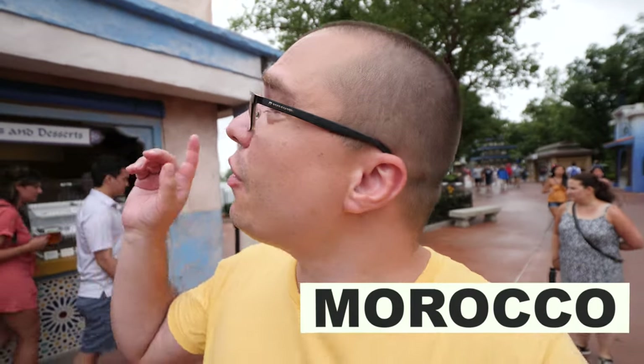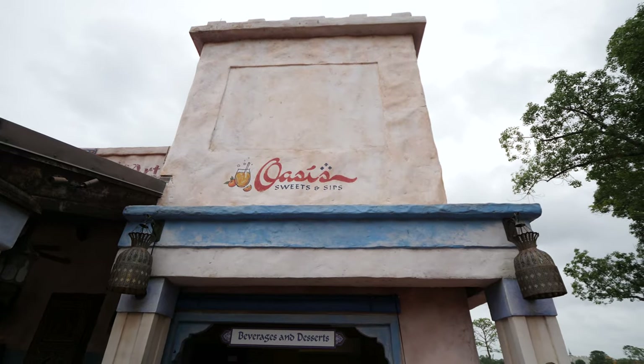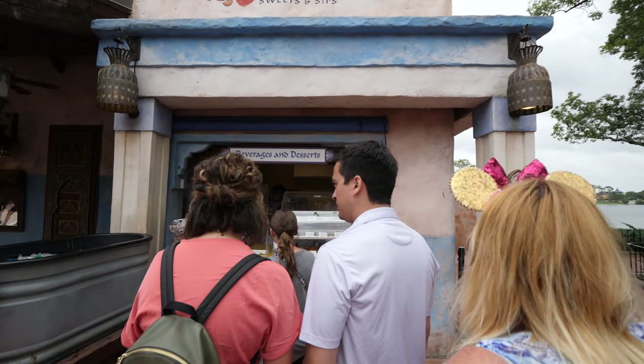Right now we're in front of Oasis Sweets and Sips. You can come here and get some Moroccan desserts — baklava, kataifi, and other traditional sweets. They also have some drinks here as well. We're going to skip this place because we've had tons of sweets, but if you're in the mood for sweets and you're in the area, definitely come and check it out.